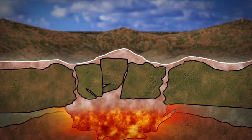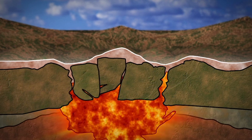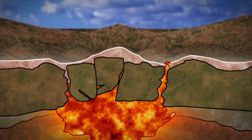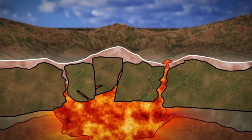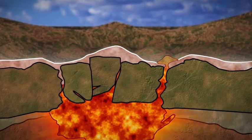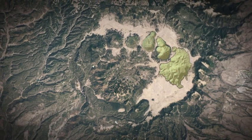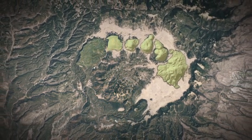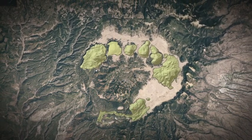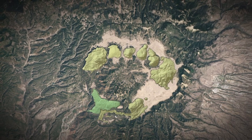200,000 years after the Valles Caldera eruption, a more fluid magma began to rise in the magma chamber. Lava oozed out in a toothpaste-like eruption to form the small mountain called Cerro del Medio. These small volcanic eruptions have continued to occur around the central ring about every 50,000 years. The most recent eruption occurred at the Banco Bonito lava flow 40,000 years ago.